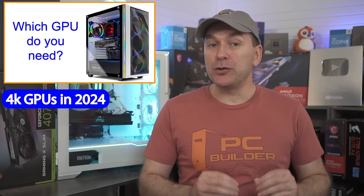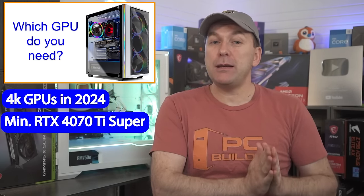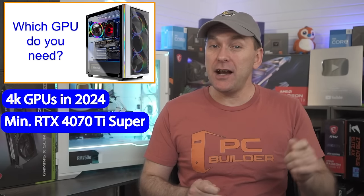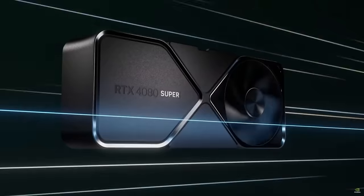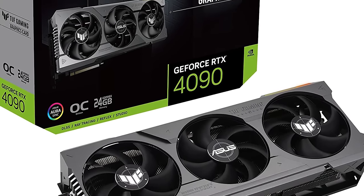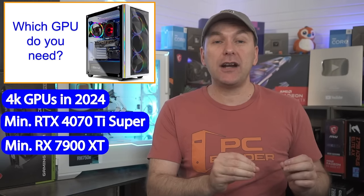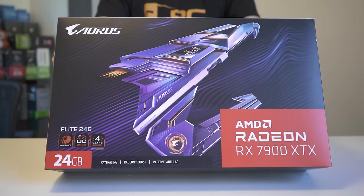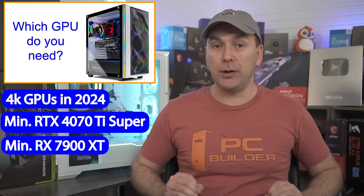Starting at 4K gaming GPUs, going from the minimum up. On the NVIDIA side, we recommend a minimum of an RTX 4070 Ti Super 16GB GPU, going up to the RTX 4080 and 4080 Super, and currently the fastest GPU overall is the RTX 4090. On the AMD side, I'd recommend a minimum of an RX 7900 XT 20GB, up to the RX 7900 XTX 24GB GPU, which is about as strong as an RTX 4080 Super.